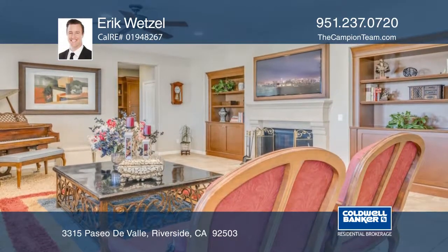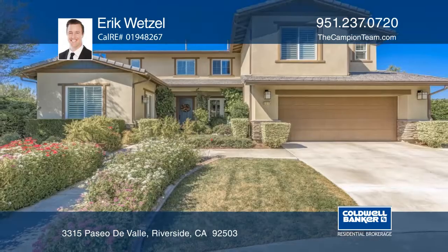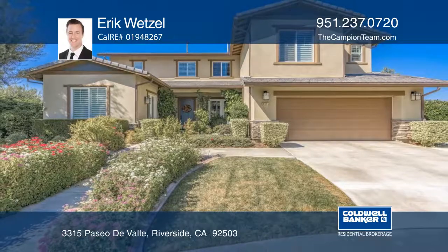There's an oversized loft upstairs with a built-in entertainment center. For more info, call Eric Wetzel.